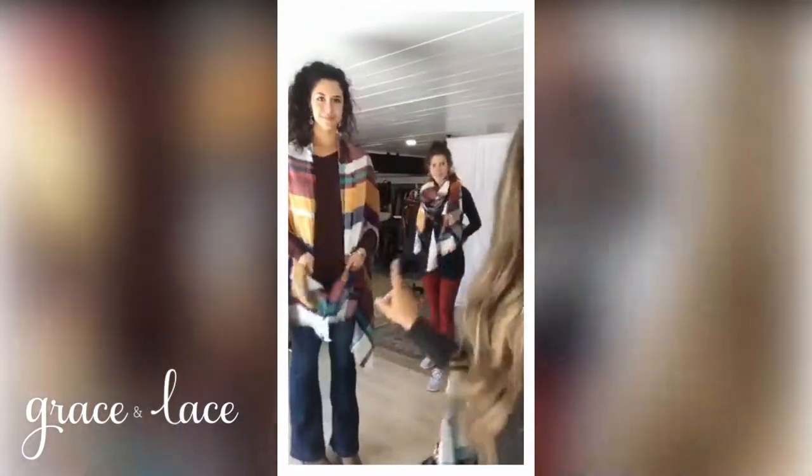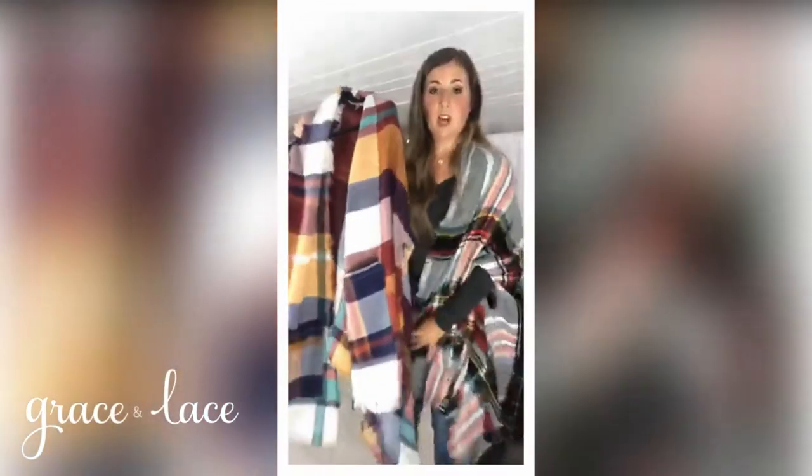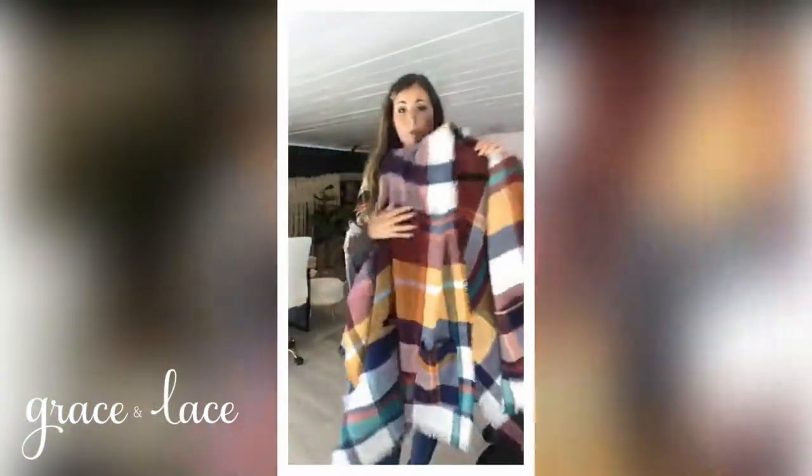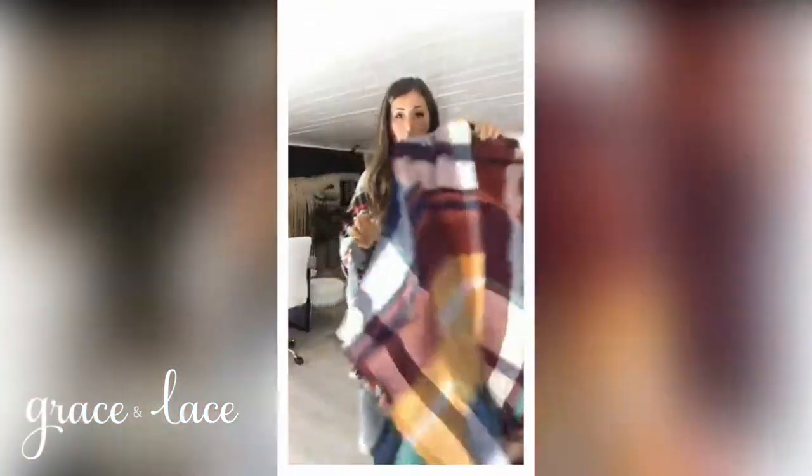This one is the brilliant jewel. The one some of you have is the brilliant jewel — I have on the festive tartan. The brilliant jewel is a really great dramatic plaid, really just a statement.